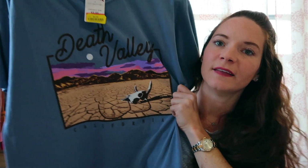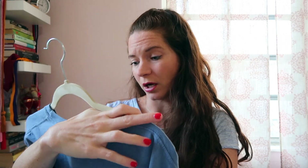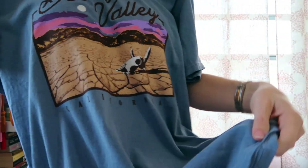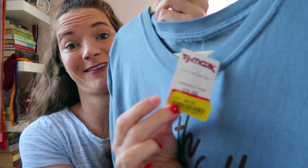The other shirt I got also from the men's section. This says Death Valley, California. This shirt is huge — it's a large and it goes pretty far down. I would wear this with maybe jean shorts, white shorts, or even jeans and tie up the bottom in like a little ball. I think it'd be really cute and cozy. This one was only $4, so I scored on this one.